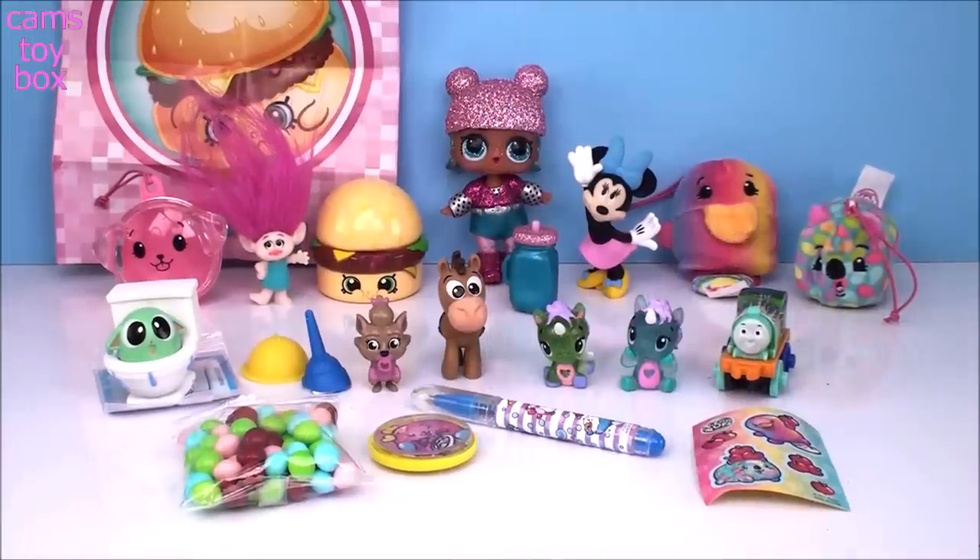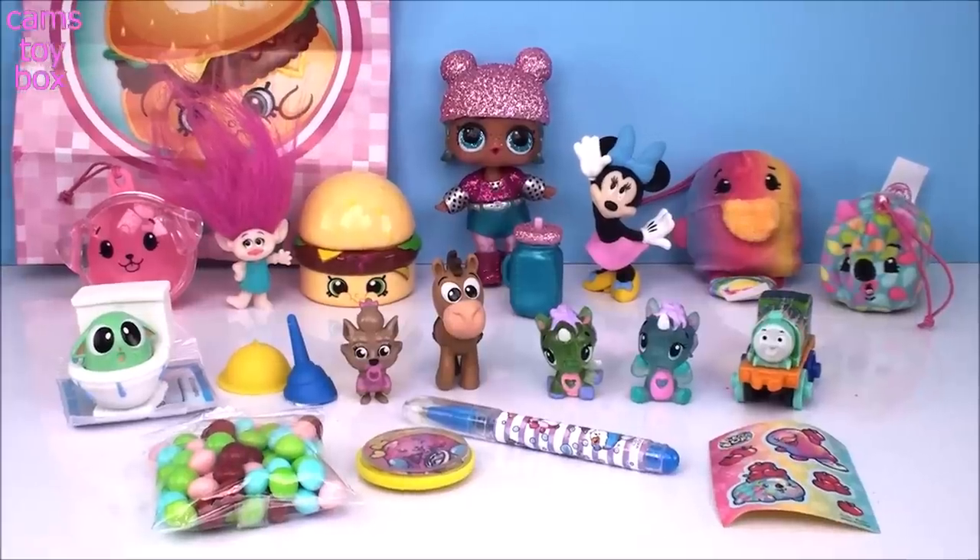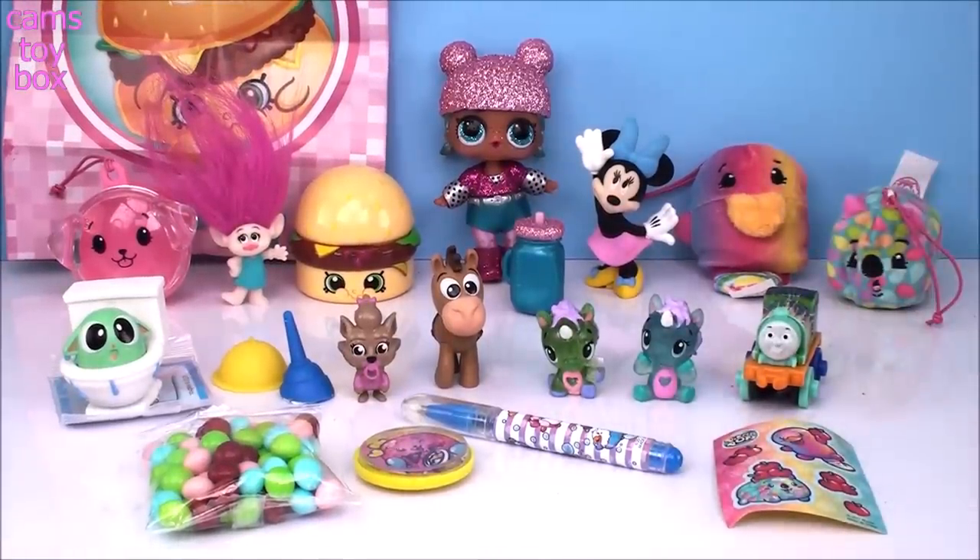That's it for today's surprise toys. We got some really, really cute stuff as always. We got our good friend Ducky over here which was an ultra rare in the Pikmi Pop, so that was super cool. I'm loving the whole LOL Glam Glitter series — can't go wrong with those. Thanks so much for hanging out with me and checking them all out. Be sure to give it a thumbs up if you enjoyed it, don't forget to come back, and be sure to subscribe to see lots more toys and surprises every single day here on Cam's Toy Box. I'll see you guys real soon. Bye!